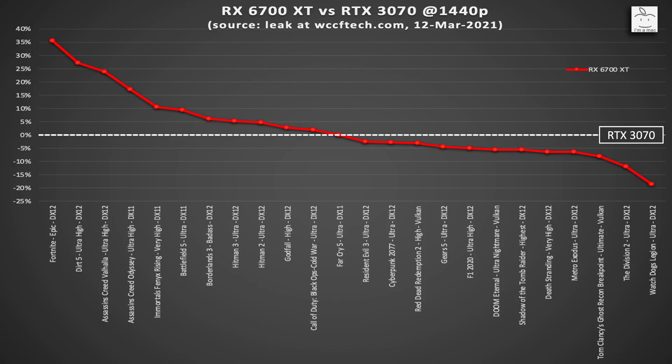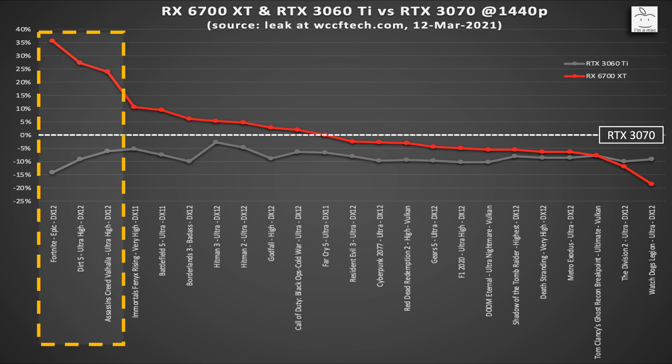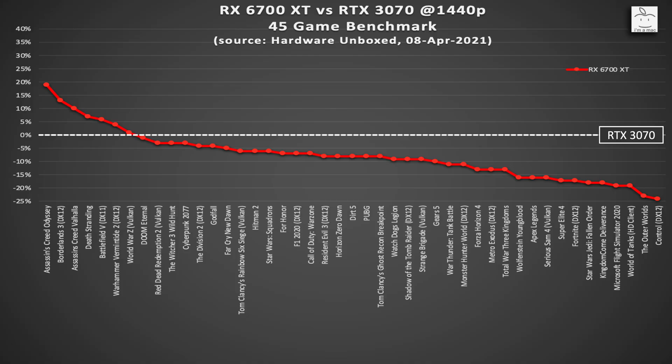Just to refresh: the chart I showed based on the leak at WCCF Tech was a 24-game benchmark, and if you calculate the average, you would say the 6700 XT beats the 3070 by 1.4% — and it looks pretty convincing. However, in that video I said that in a larger set of games the performance would be closer to the 3060 Ti than the 3070, because it seemed we already saw the best-of-the-best numbers in AMD-sponsored titles. I took the liberty of putting Steve's numbers into the same type of chart to compare.